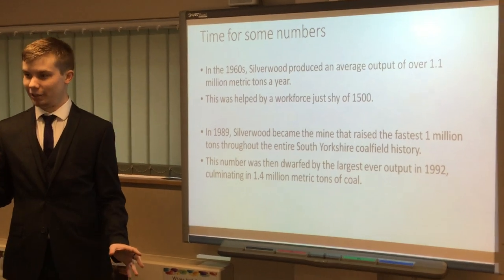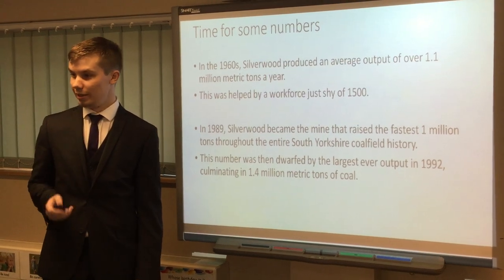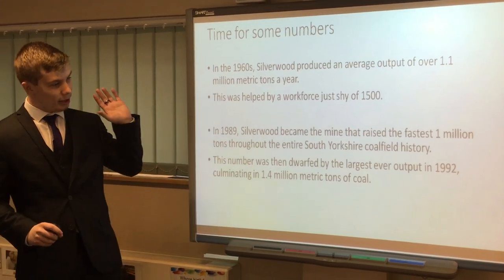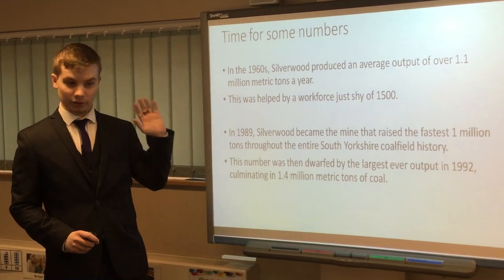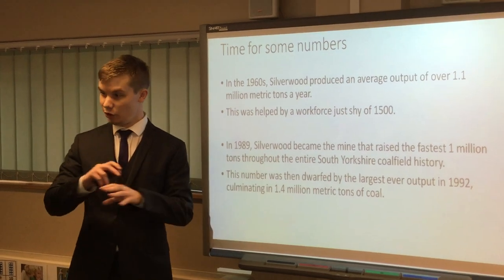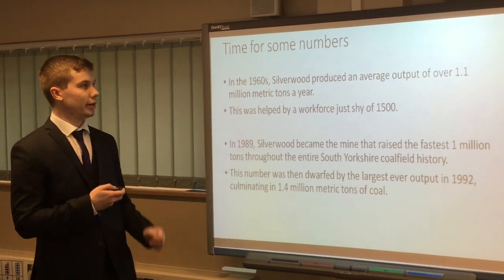However, that was still small in comparison to the average amount, which in 1992 reached 1.4 million tonnes extracted — that set a record, smashing all records at the time. This was helped because, unlike other mines, people saw promise in Silverwood and there was so much investment into it. So much so that by this time, Silverwood was the most technologically advanced coal mine in all of Europe — more money went into computers and it helped enormously with the extraction of coal.